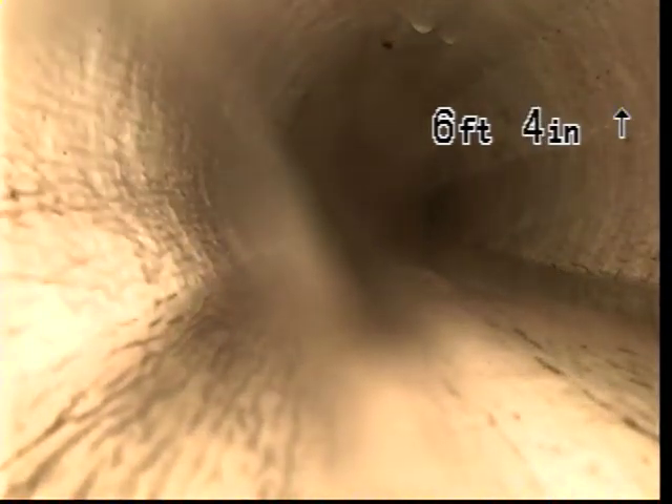You can still see it right there, kind of in the middle of the screen. Potentially, it does start at the point where the liner starts.